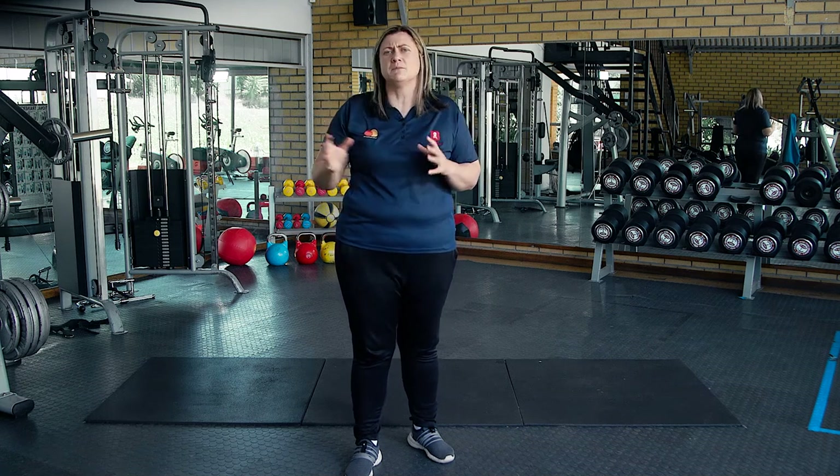Catching the high ball takes a lot of practice. You should do it so often that your decision-making process together with your actions becomes second nature. Don't get discouraged if you feel like you are not getting there — keep at it for 10 to 15 minutes before or after every training session.